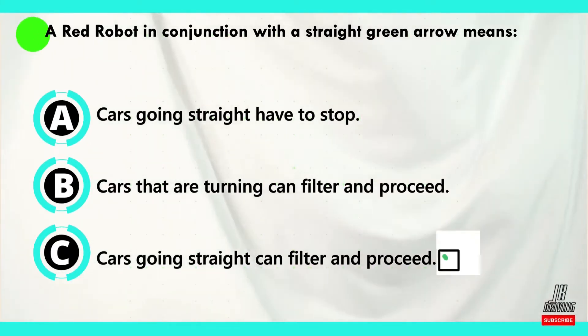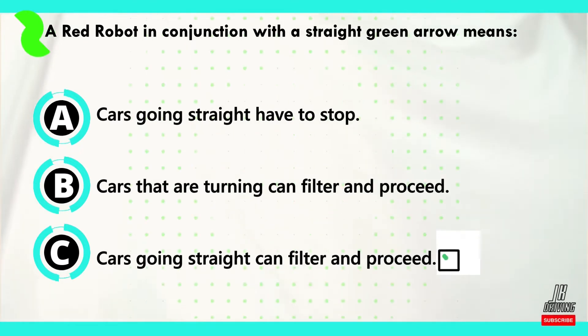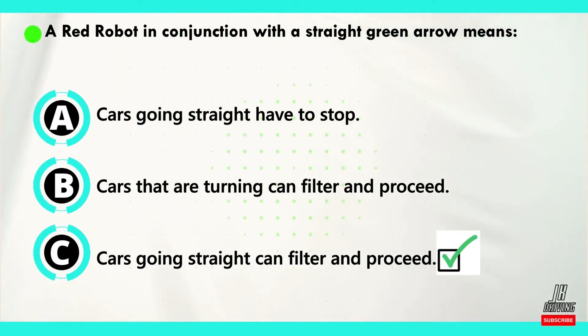The correct answer is C. A red robot in conjunction with a straight green arrow means cars going straight can filter and proceed.